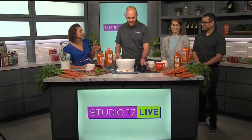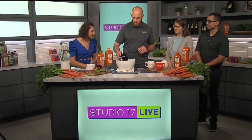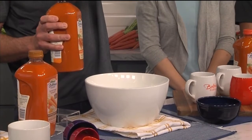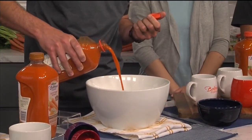Carrot cake is my mom's favorite cake, so we're going to make her happy. We have some flour, baking soda, salt, and sugar, and we're going to add some oil and milk for our liquids. The star of the show is Bolthouse Farms' 100% carrot juice — about a half cup.